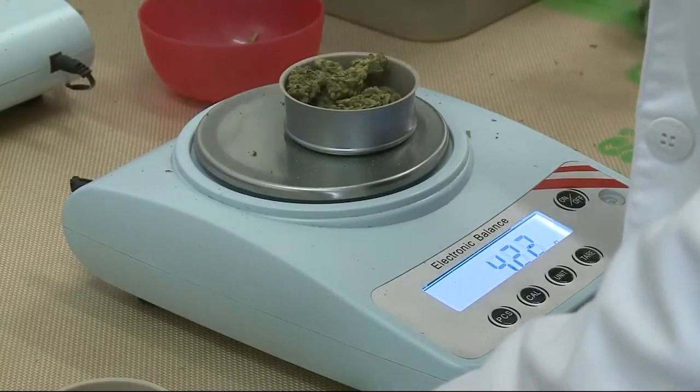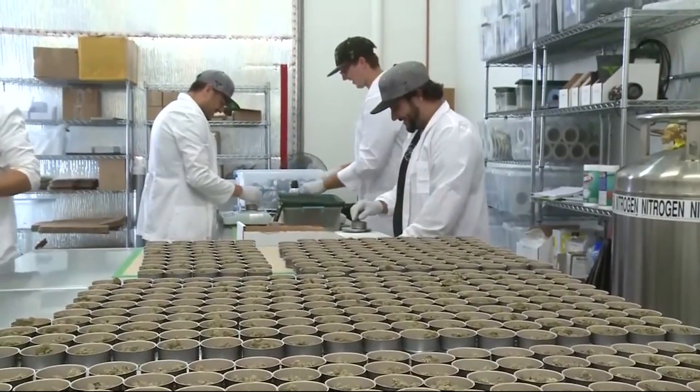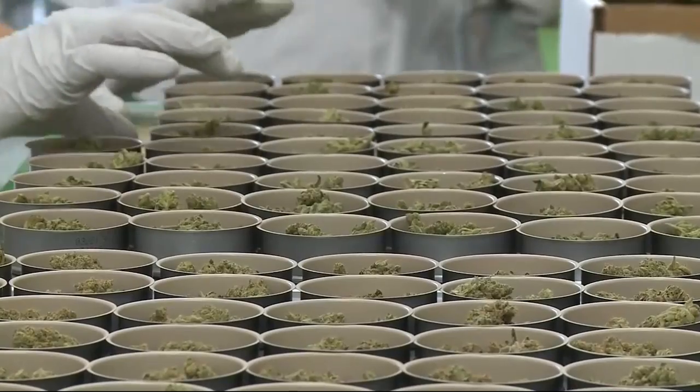But Levine says it's worth every penny. It's really changed the game for the dispensary itself. In Cotati, Susie Steimel, KPIX5.